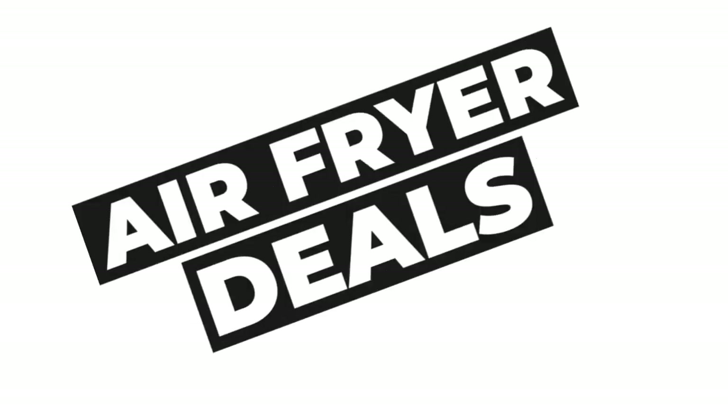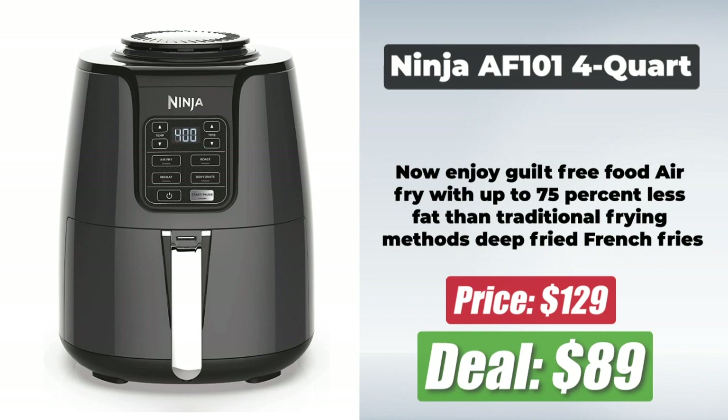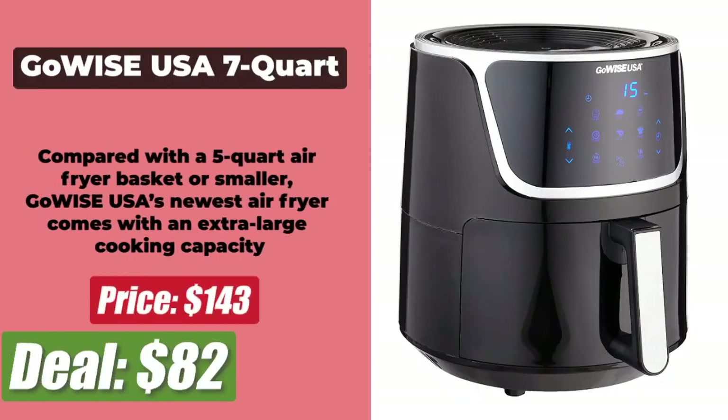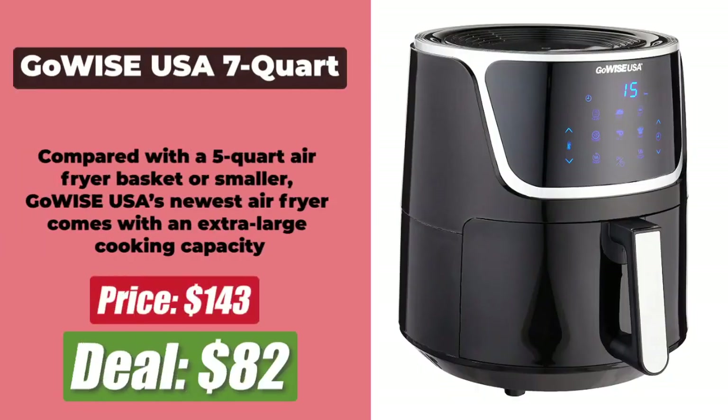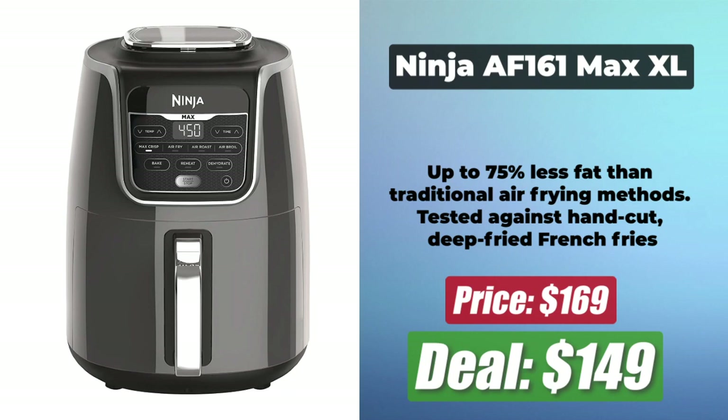We now bring you the best Prime Day Air Fryer deals. At number 1 is the Ninja AF101 4-Quart Air Fryer, now available for $89 after a 31% reduction. At number 2 is the GoWise USA 7-Quart Electric Air Fryer and Dehydrator, for $82 after a massive 43% discount. At number 3 is the Ninja AF161 Max XL Air Fryer, for $149 with a 12% discount.